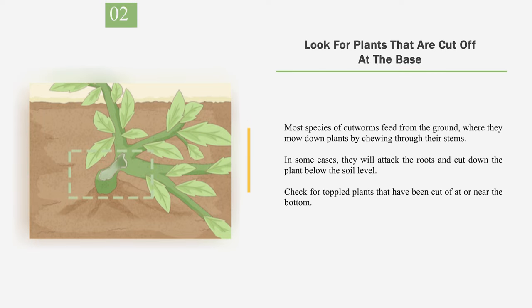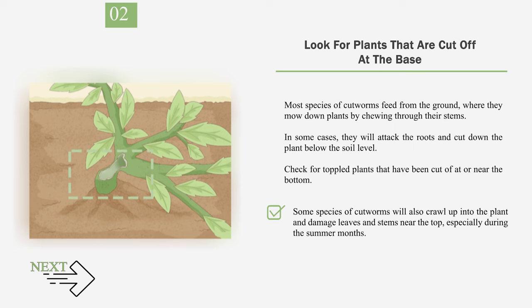Number 2: Look for plants that are cut off at the base. Most species of cutworms feed from the ground, where they mow down plants by chewing through their stems. In some cases, they will attack the roots and cut down the plant below the soil level. Check for toppled plants that have been cut off at or near the bottom. Some species of cutworms will also crawl up into the plant and damage leaves and stems near the top, especially during the summer months.